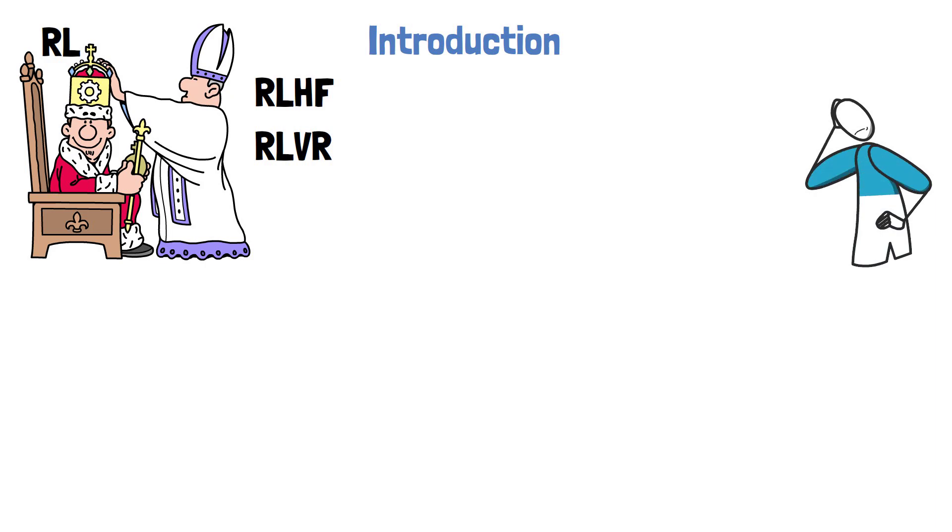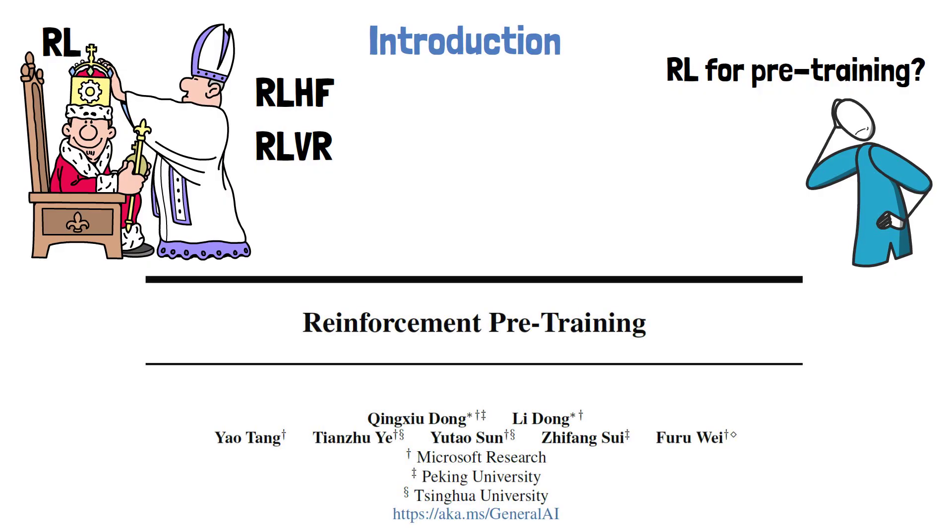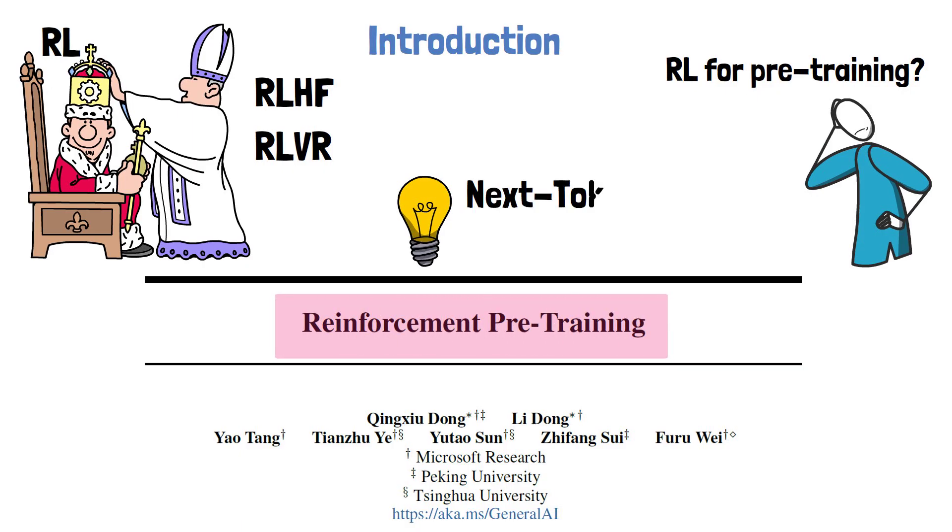Yet, despite its success, reinforcement learning has not yet been widely integrated into the pre-training stage of large language models. In this video, we'll explore a recent paper from Microsoft titled Reinforcement Pre-Training, which introduces a novel mechanism called Next Token Reasoning to apply reinforcement learning directly on the pre-training data.